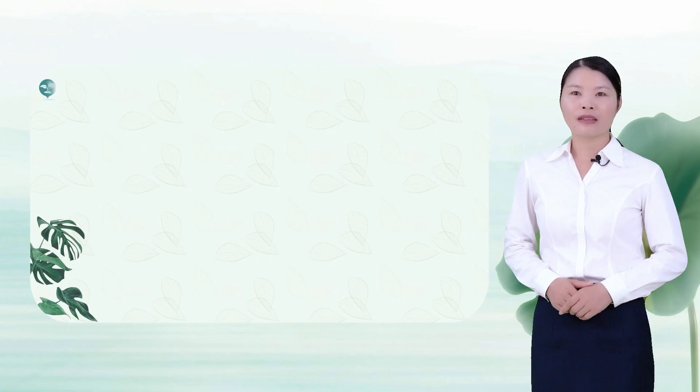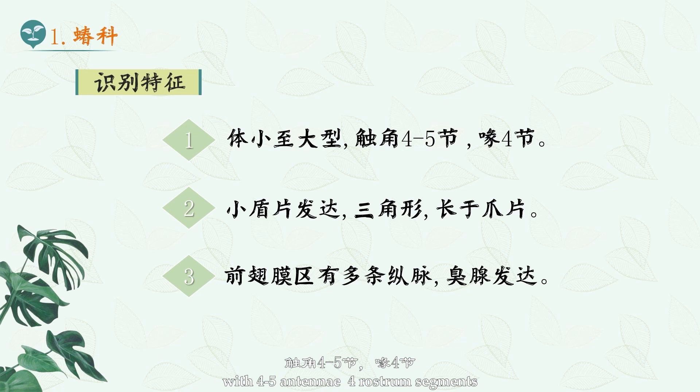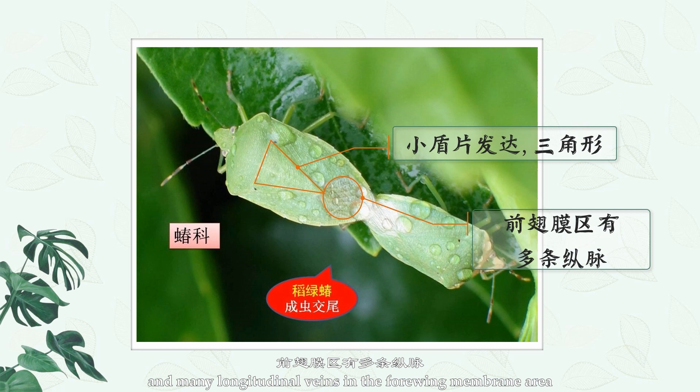1. Pentatomidae. The body of Pentatomidae pests is small to large, with four to five antennae segments, four rostrum segments, small shields of triangular shape, longer than the claw segments, many longitudinal veins in the forewing membrane area, and well-developed stink glands.